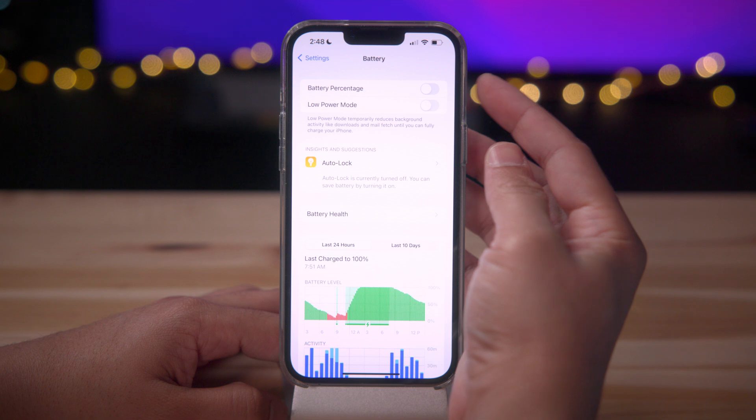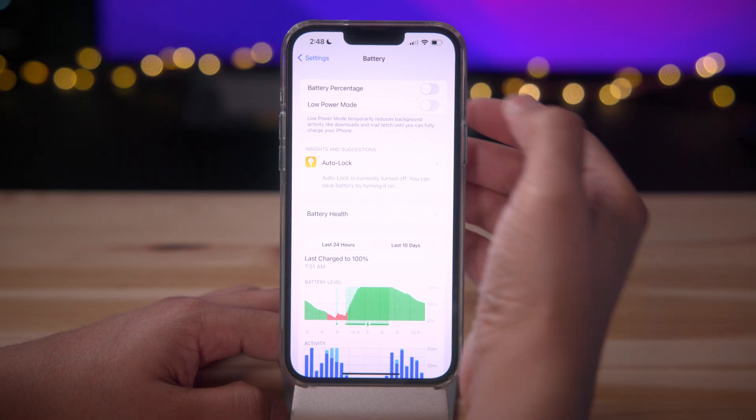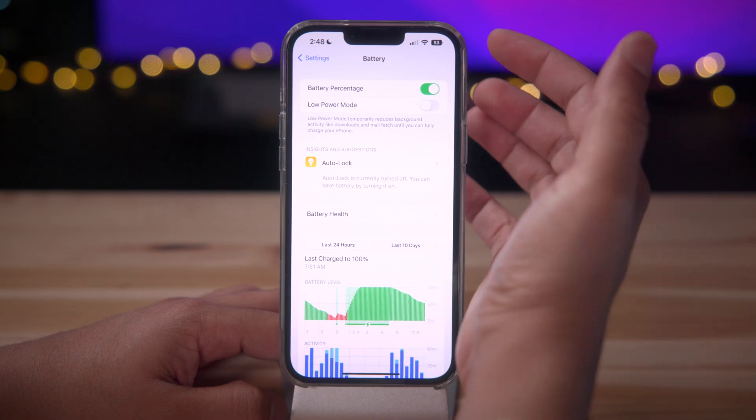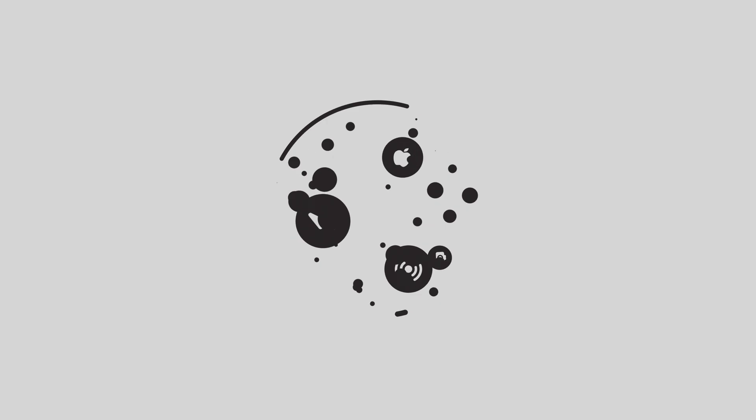So what do you guys think about iOS 16 developer beta five? Do you like the new battery percentage option? Do you like the design of the battery percentage icon in the status bar? Let me know down below in the comment section. Thanks for watching — if you appreciate this video, leave a thumbs up and subscribe for more videos like this. This is Jeff with Cellular.